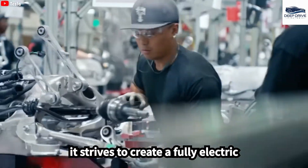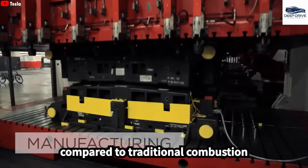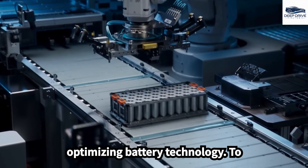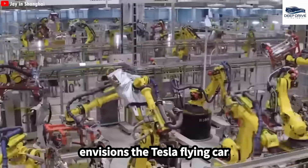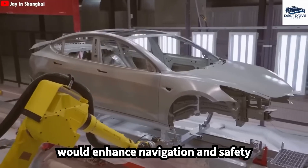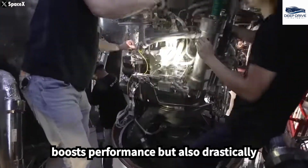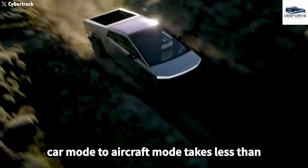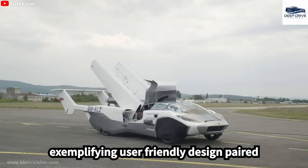Tesla's commitment to sustainability is clear as it strives to create a fully electric flying car, potentially reducing greenhouse gas emissions significantly compared to traditional combustion engines. The technological hurdles in developing a flying car include optimizing battery technology to effectively balance weight and capacity, which is crucial for maintaining both flight performance and range. Elon Musk envisions the Tesla flying car incorporating advanced aerodynamics and a 3D autonomous flight AI system, which would enhance navigation and safety during urban flight. The advanced electric jet propulsion system not only boosts performance but also drastically reduces noise, ensuring a quieter flying experience.